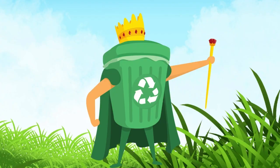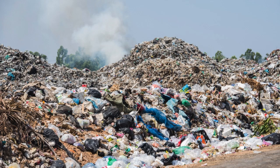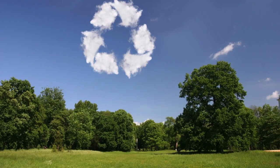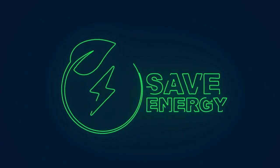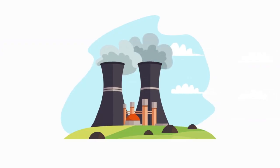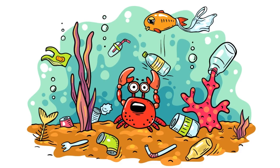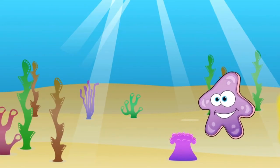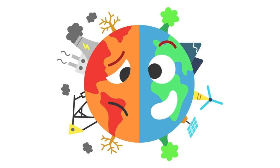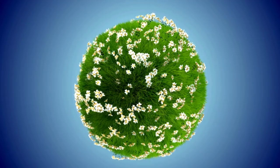Recycling has many benefits for our planet. It helps reduce the amount of trash we send to landfills, which keeps our planet clean. It also saves energy because making new things from recycled materials uses less energy than making them from new materials. Recycling also helps protect animals and their homes by reducing pollution. And it conserves natural resources, like trees, water, and minerals, so we have enough for the future.